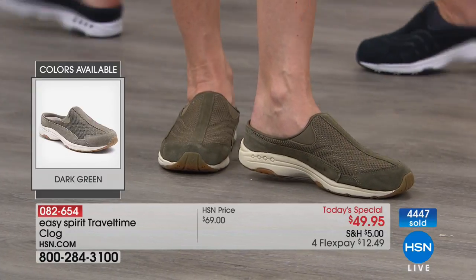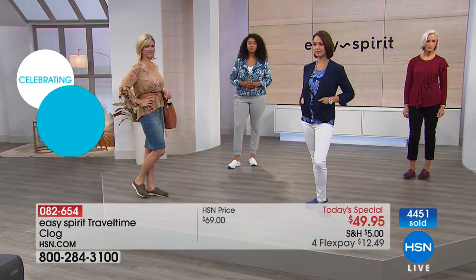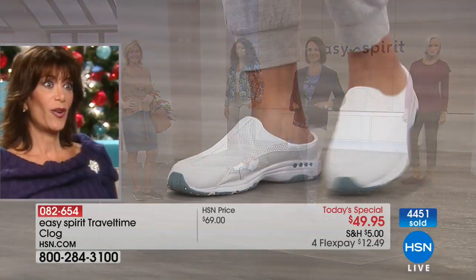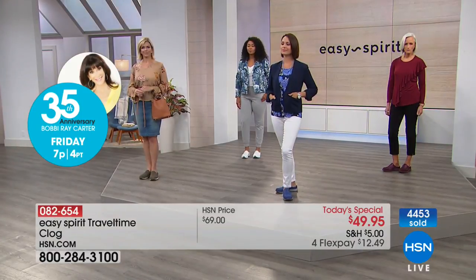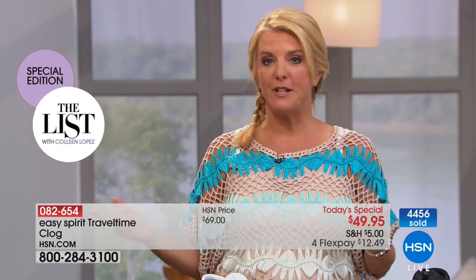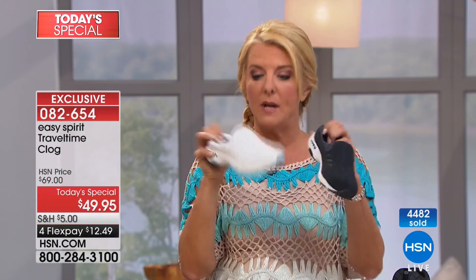This is the lowest price we've ever done on Travel Time — ever, ever, ever. We've never offered a better value, and you won't find this price anywhere else. Easy Spirit is in all the great department stores, but no one has Travel Time at $49.95. And Flex Pay makes it even easier — spread payments over four months at $12.49 each with a major credit card.